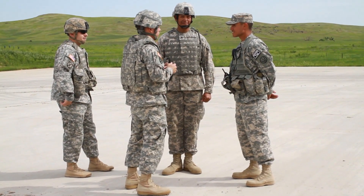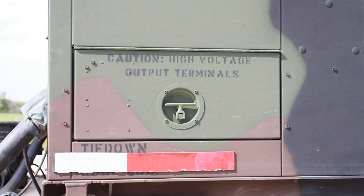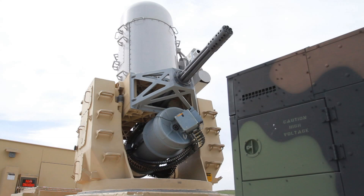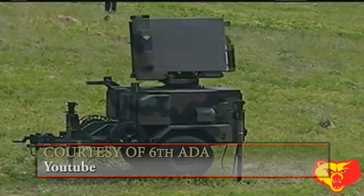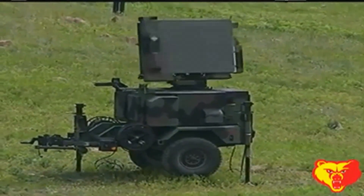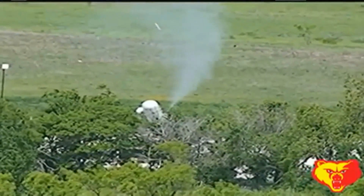6th ADA has been responsible for training and certifying deploying units on C-RAM since 2005, but the military has kept the weapon system highly secretive until now. C-RAM uses detection, warning, and interception to keep soldiers and equipment at a forward operating base safe from enemy fire.